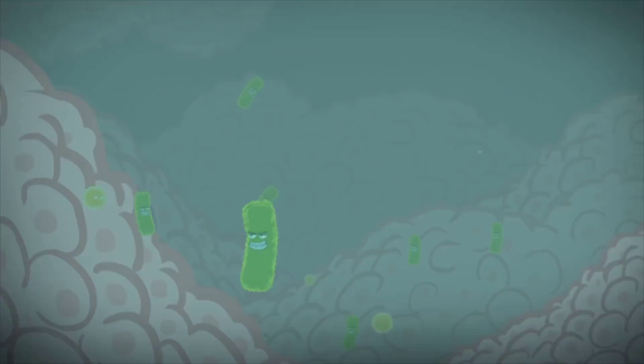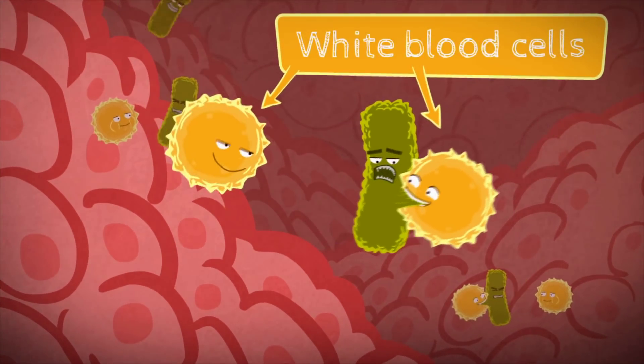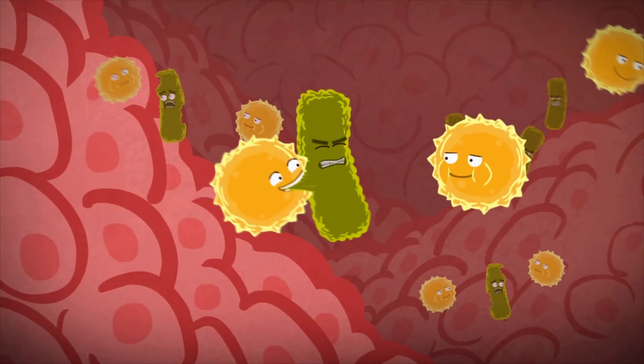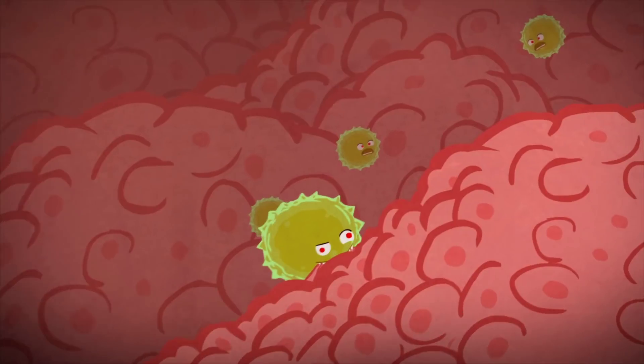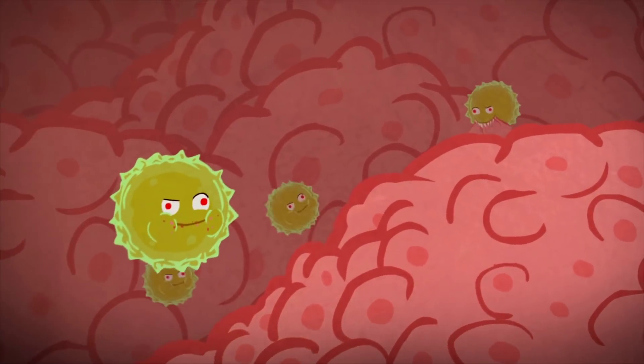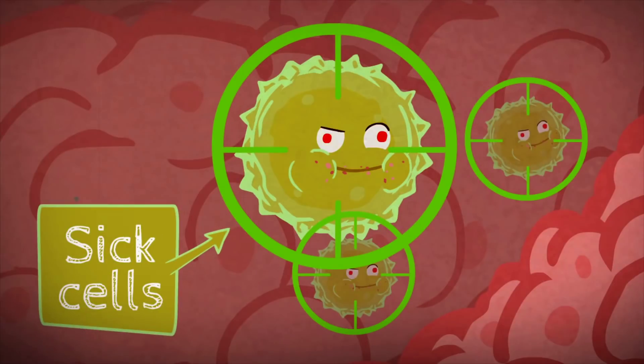In inflammatory disorders, the sick cells in our body are our own white blood cells. Only instead of defending the body, they attack it. The best way to fight the complexity of human diseases is to deliver the therapeutic payload directly to the sick cells.